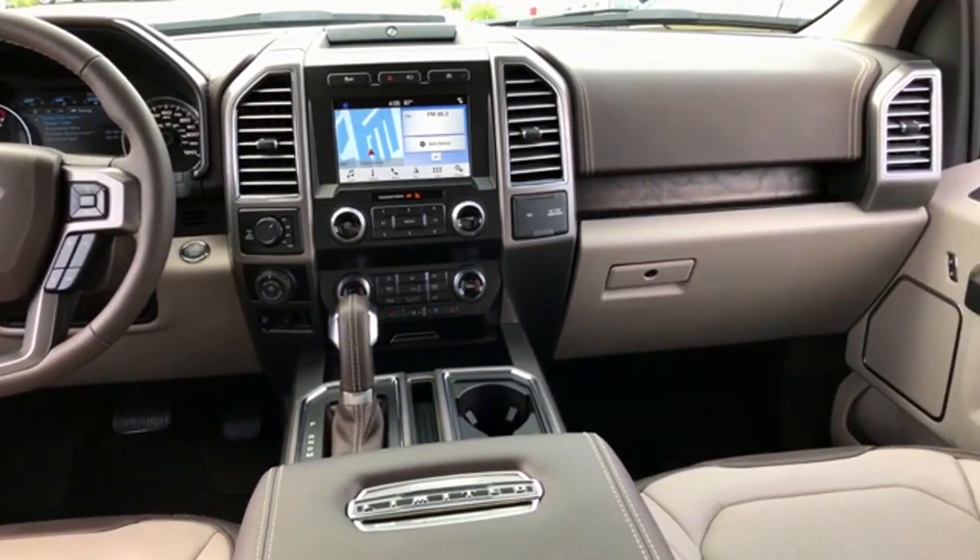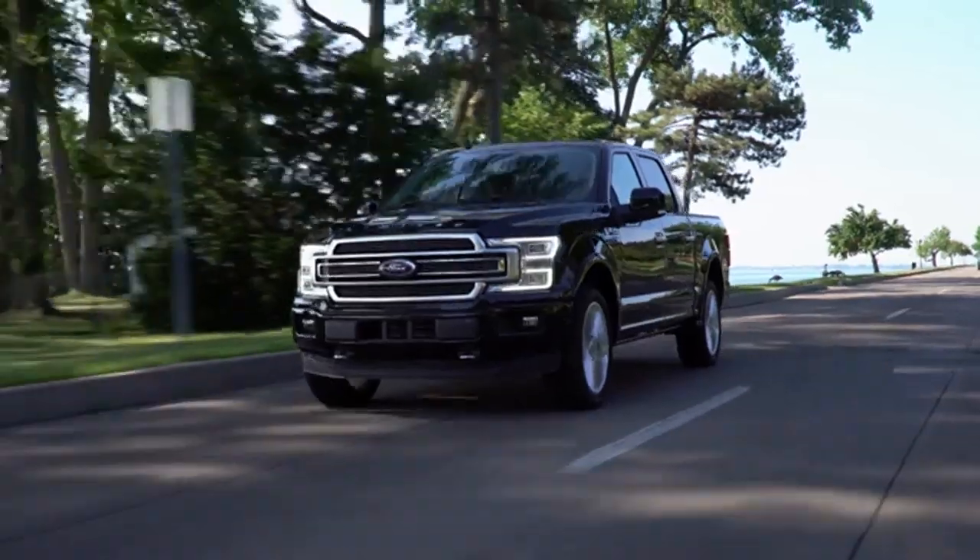When it comes to capability, it's no wonder the competition is always scrambling to keep up with the F-150.